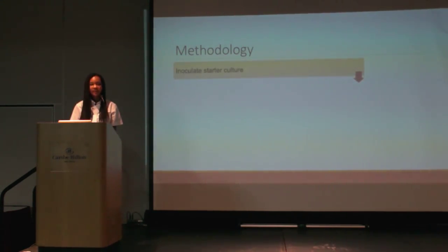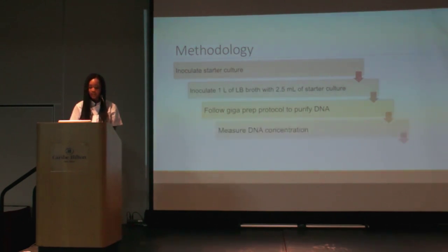The methodology I worked on in the lab was to first inoculate starter cultures, then inoculate one liter of LB broth with 2.5 milliliters of that starter culture. Afterwards, the GigaPrep protocol was followed to purify the DNA, as it was grown in E. coli cultures. Since we are immunizing mice, we don't want to administer E. coli — we just want to give them the DNA. The DNA concentration was then measured to confirm we had more than 180 micrograms, and the DNA was submitted for quality control checks to ensure consistency with previous studies.